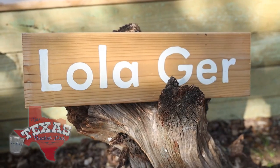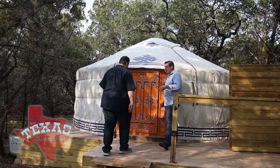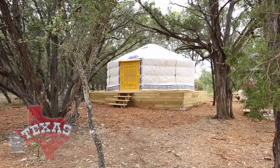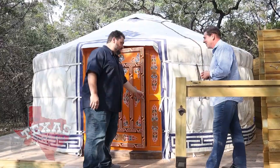So this is what a yurt is? Yep. This is Lola Gur. Why do you call it Lola Gur? Gur is Mongolian for yurt — so that's Gur. And Lola, we picked a name for each of our yurts. Lola is actually my grandmother's nickname. Very cool. Let's go see Lola Gur.